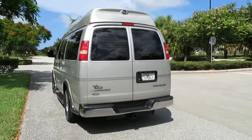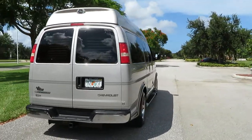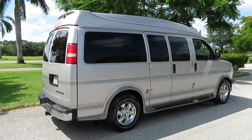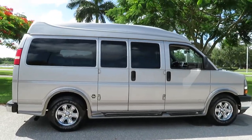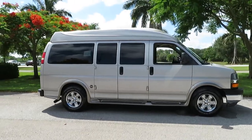Chrome wheels, leather, TV, DVD, dual radio systems, wireless headsets, rear folding bed. You have to see the interior on this van. Give us a call at 954-561-2499. Ask for the van man — Jeff can help you at any time.